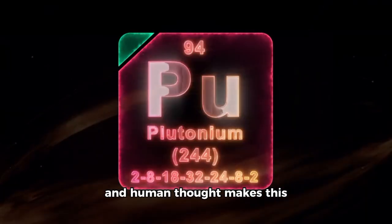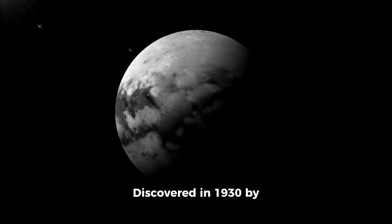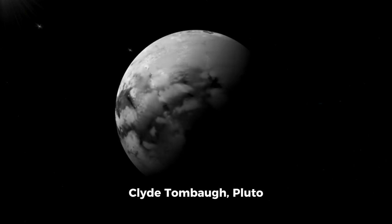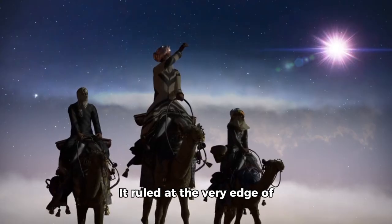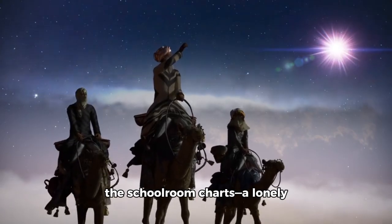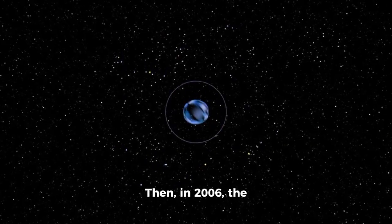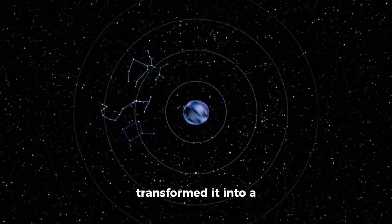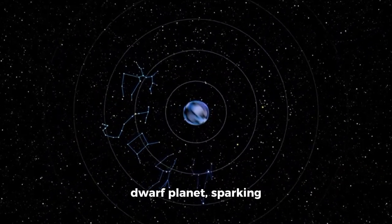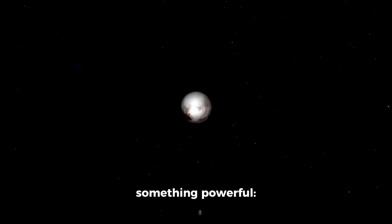Looking back at Pluto's history in human thought makes this all the more meaningful. Discovered in 1930 by Clyde Tombaugh, Pluto immediately caught the attention of the public as the ninth planet. It ruled at the very edge of the schoolroom charts — a lonely world beyond Neptune. Then, in 2006, the International Astronomical Union controversially reclassified it as a dwarf planet, sparking debate and heartbreak around the globe. But Webb's images prove something powerful: labels aside, Pluto is extraordinary.